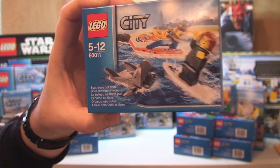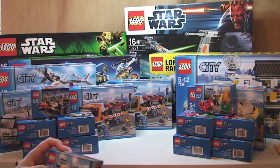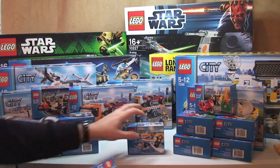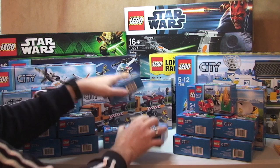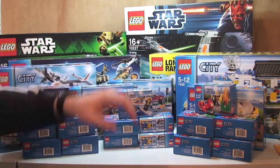Next up is the Surfer Rescue. Again £4.99 retail and I paid £2.66, and I got five of those sets.